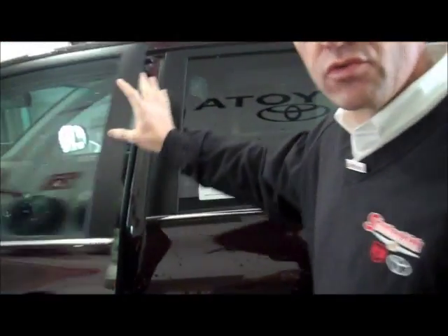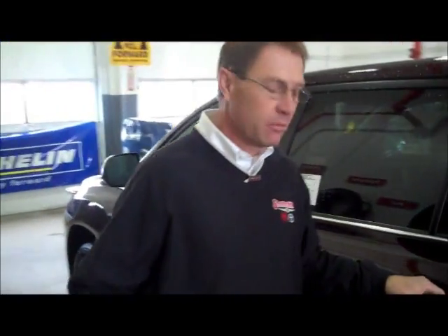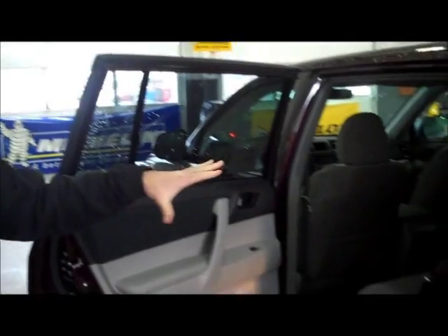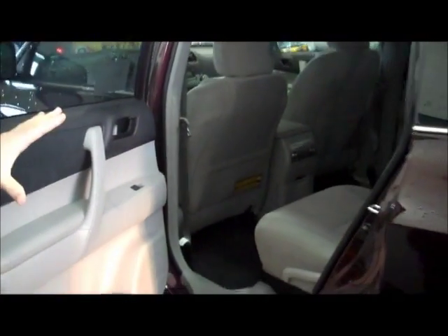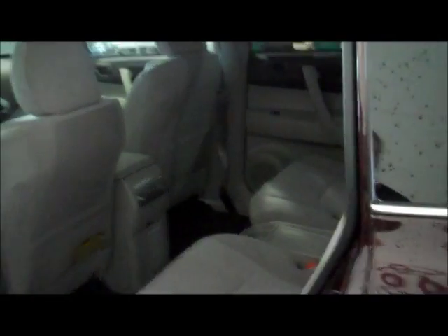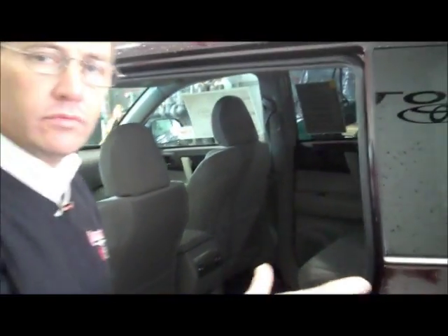Let's go to the back here — this is where the family part of this family SUV comes in. The door opens very wide, about 85 degrees. The rear seat area is where this vehicle really shines. Both second row seats are adjustable, which means that when you're in the third row you actually have the ability to create more room in the back should you need it.